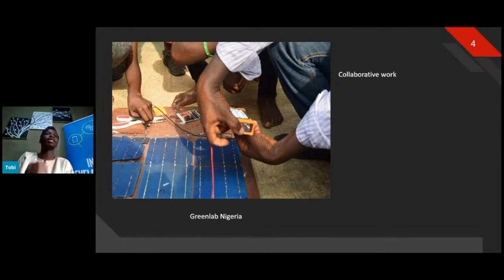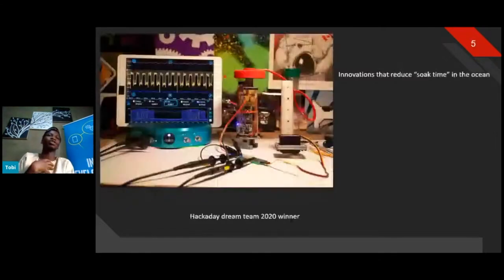They documented the entire process: how they arrived at the solar components and cells, whether they could source them locally, and what circuit design layouts to consider when building. This documentation connects deeply to the open source spirit.